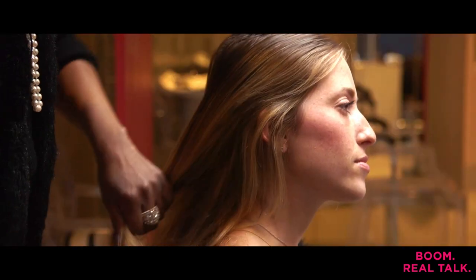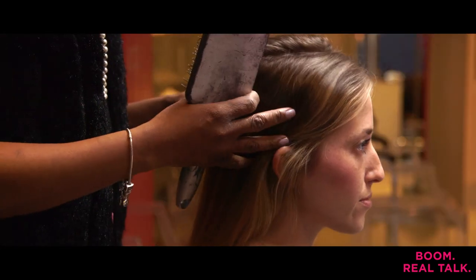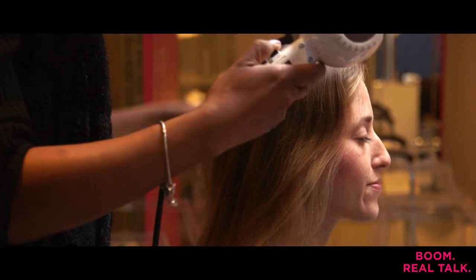First step will be to brush and prep your hair — get all of the knots out and make sure your hair is smooth. Also, get it parted in the direction that you'd like it to go, whether it's in the middle or on the side. After you brush out your hair, blow dry your hair to help create lift and volume. That will also help to smooth out any knots. Keep your blow dryer at medium heat.